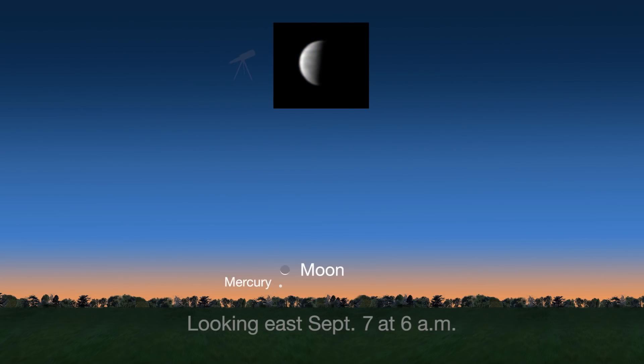You can find Mercury just above Earth's eastern horizon, shortly before sunrise. Use the moon as your guide on September 7th and 8th.